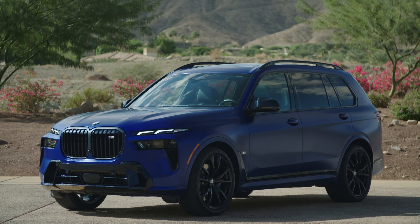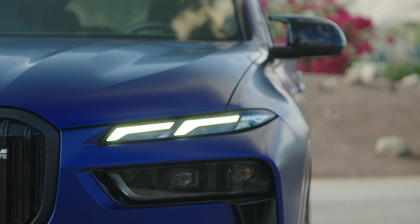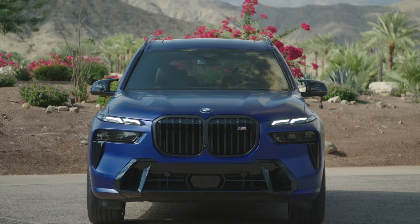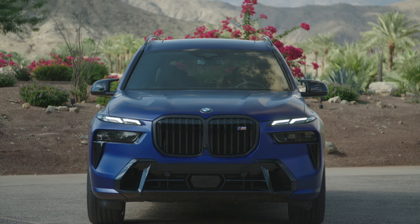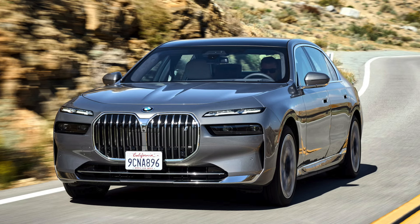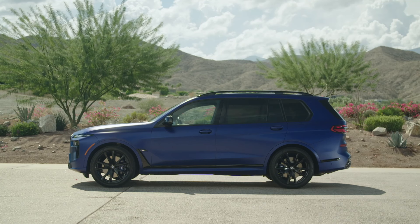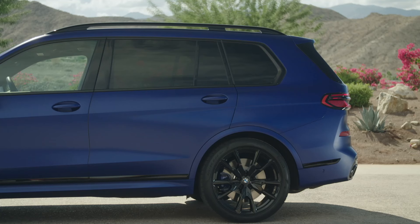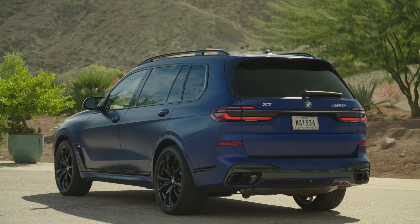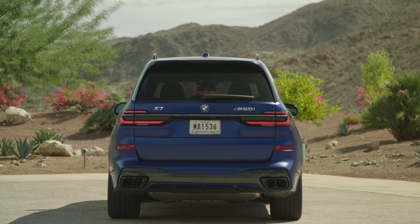Moving on to the BMW, which has a controversial front-end design featuring a split headlight setup, which does not look as cohesive as the previous model's single-piece units. The grille, which was once the largest in BMW's lineup, now looks more acceptable compared to the iX and four and seven series models, and the lower air intakes also have a strange inward kink. On the side, the X7's profile is pretty plain, with the tall roofline, large glass house and flat surfaces. Round back is probably the X7's best angle, with its slim LED taillights and attractive tailpipes and fake diffuser.